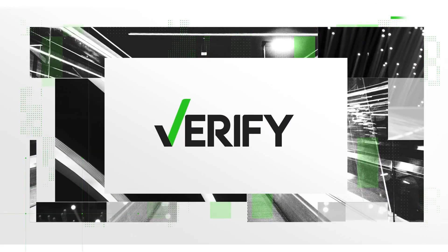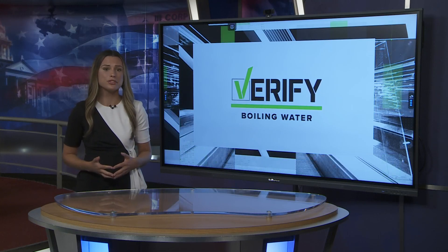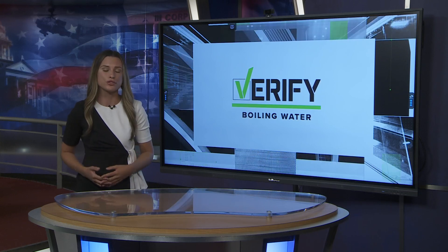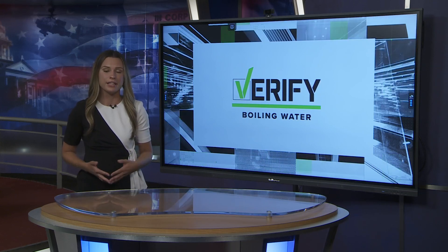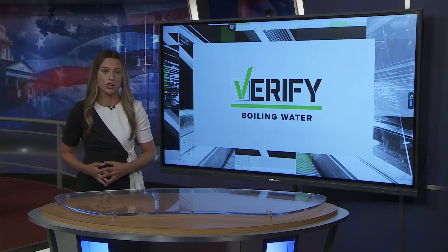Tonight, questions about water quality are lingering from 6 News viewers. People are wondering about using water filters under a boil water notice. 6 News reporter Sidney Deshawn is here to verify what's really safe. This all comes after the Texas Commission on Environmental Quality issued a boil water notice for the Kempner Water Supply Corporation on Tuesday. Central Texans tonight just want answers, and all hope for one thing — safe water.